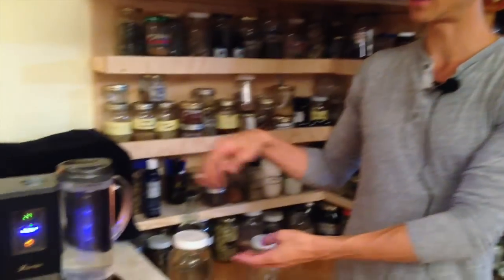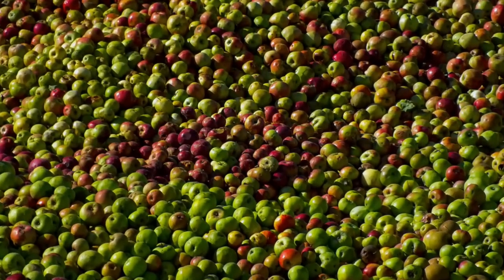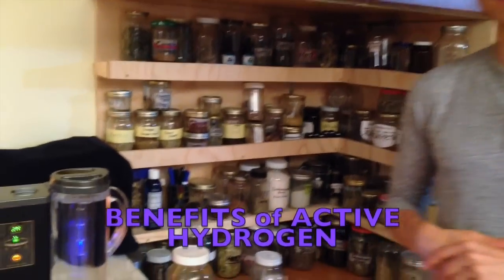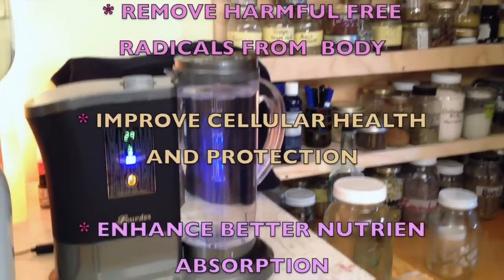It wasn't until the Japanese finally got a hold of it that they found it has active atomic hydrogen — really high levels of it — and that's where this whole thing took off. They realized hydrogen is the most powerful antioxidant on the planet as far as we know to this date. This hydrogen water is actually a very powerful antioxidant.